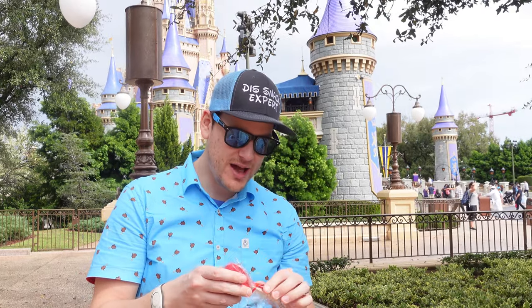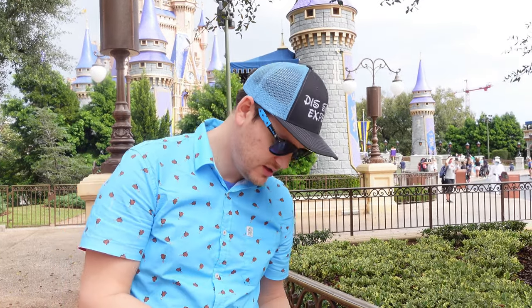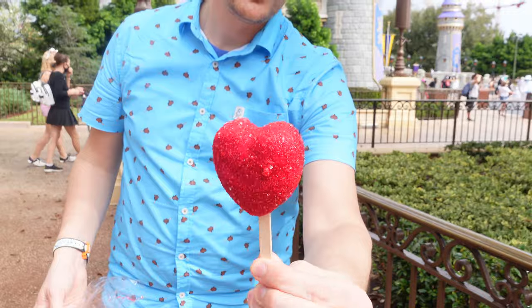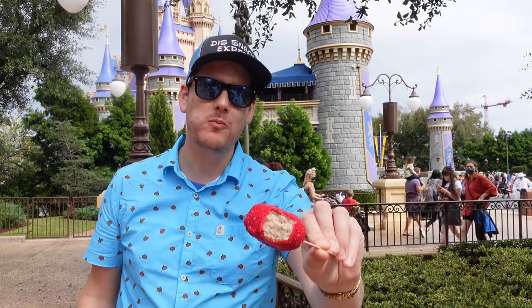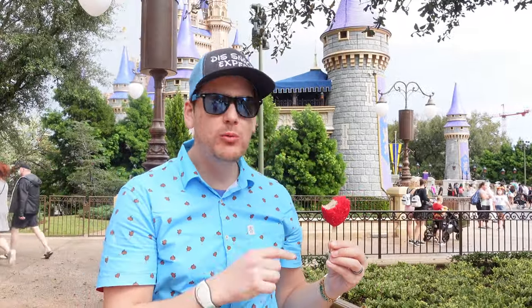All right, I have the Royal Majesty cake pop, which is very, very thick, covered in red sanding sugar. I wasn't expecting it to be — I didn't read the description.